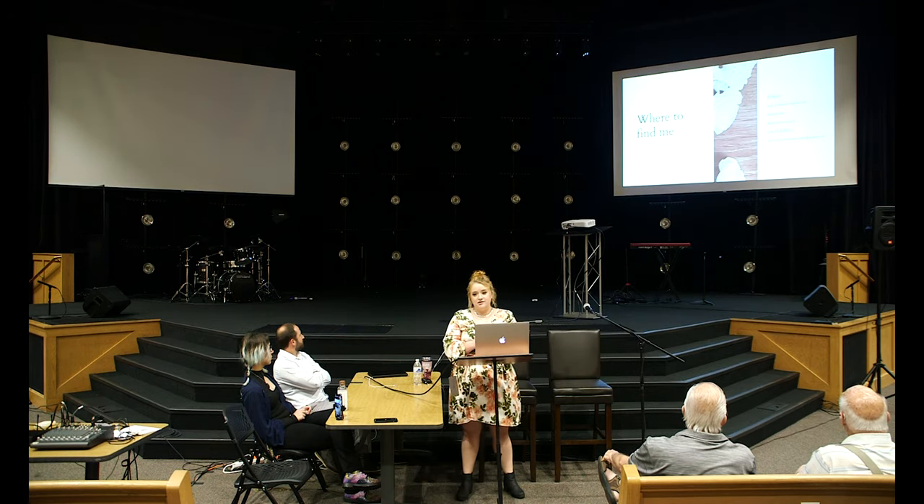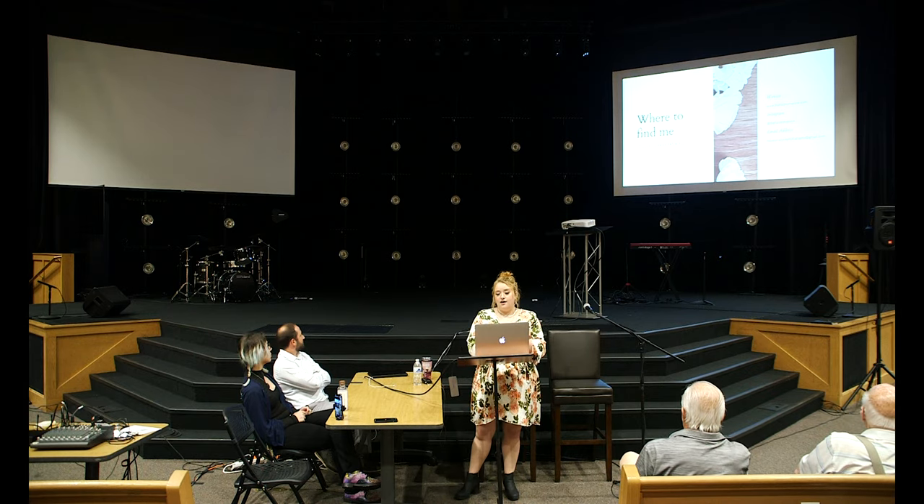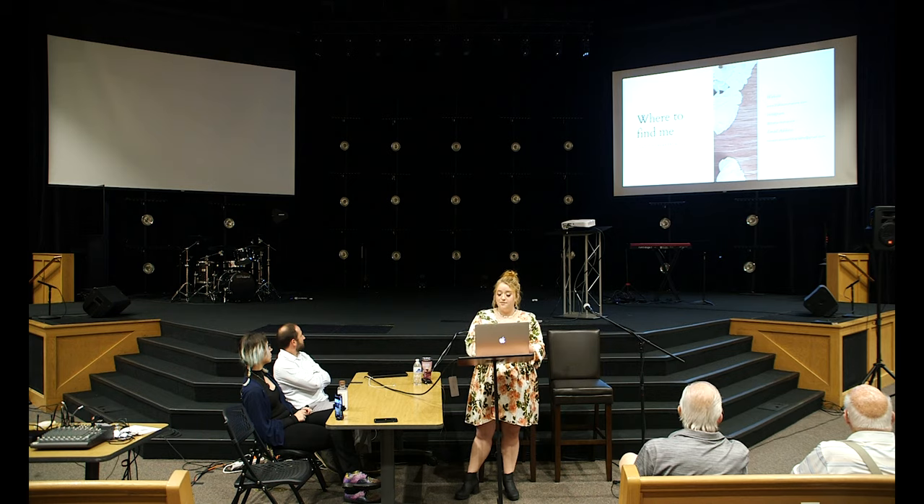These are all of the ways you can find me. My website is thehayleymalone.com, Instagram is the same, and my email address is hayleymalonephotography@gmail.com.